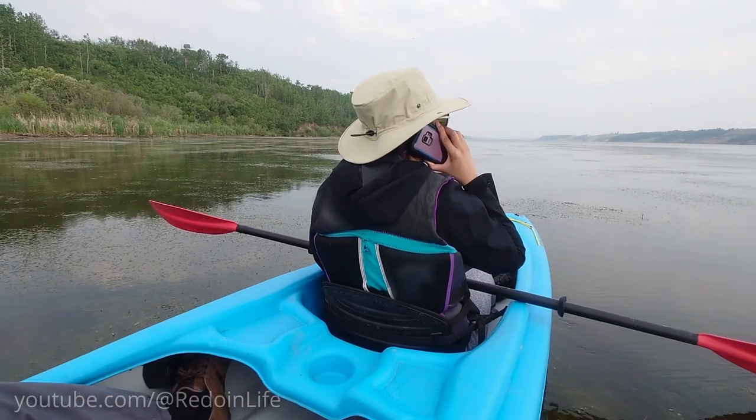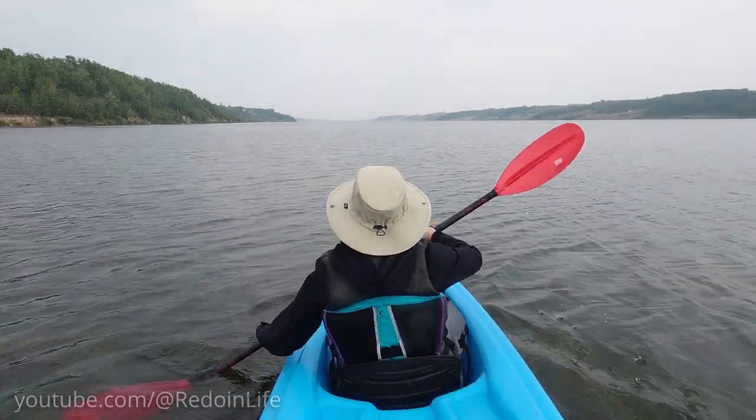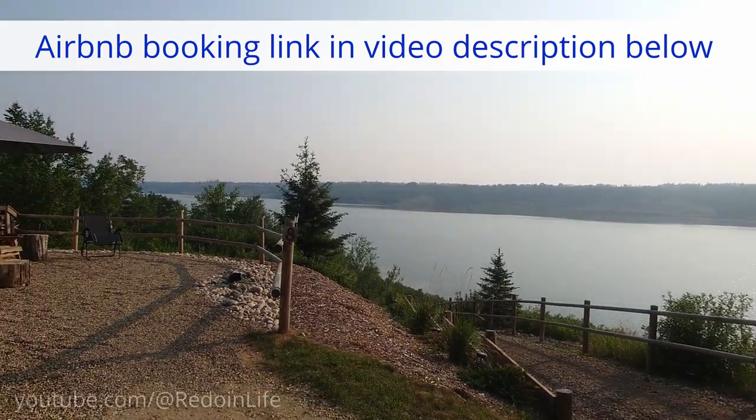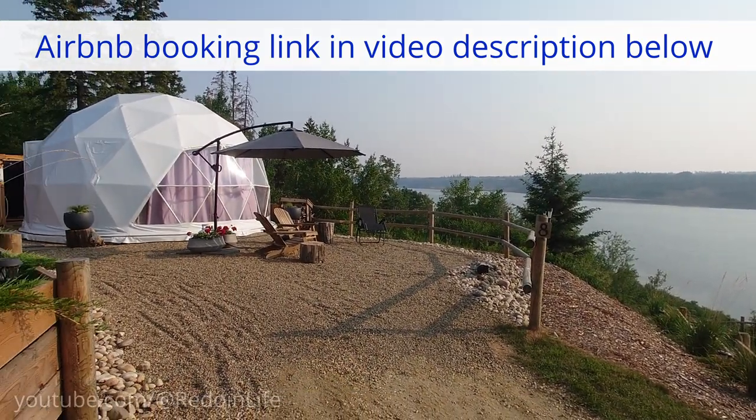You can even get cell reception out on Cole Lake. I got to call Bob from our kayak to come pick us up at the dock later on. If you're interested in booking this Airbnb geodesic dome, head to the video description below for more information.